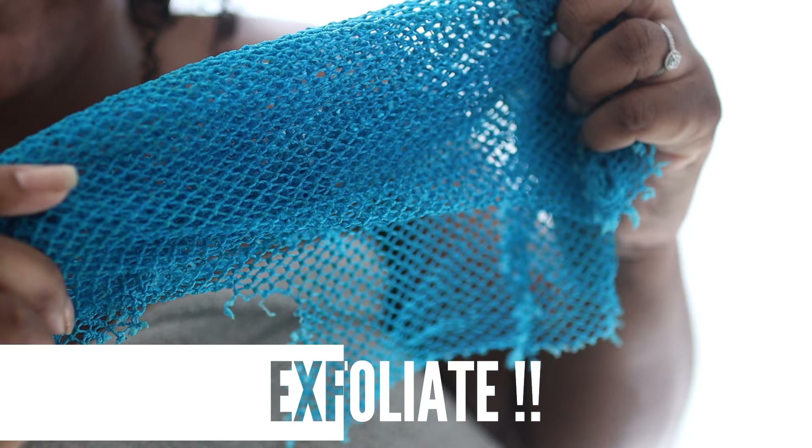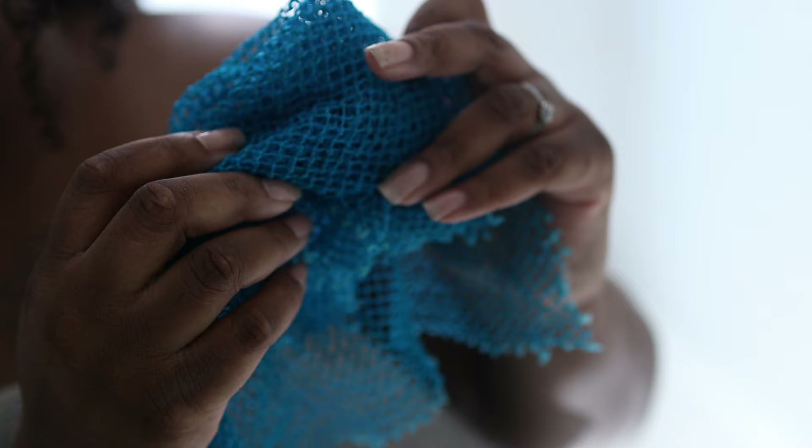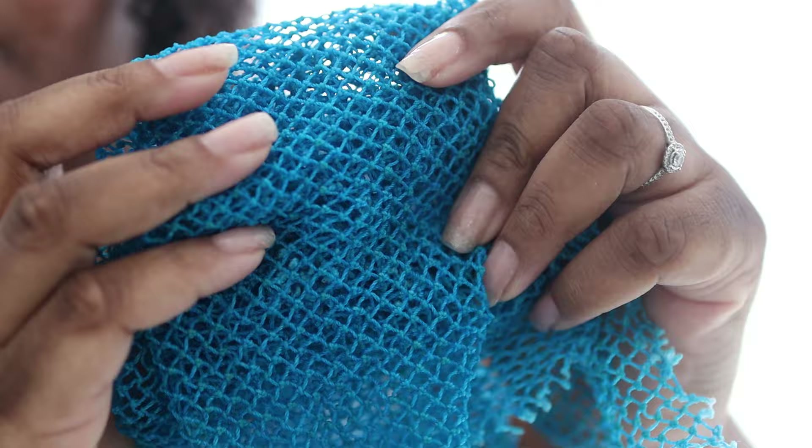Exfoliation is another key step with using kojic acid soap. It helps remove dead skin cells so the products that you're using can penetrate a lot deeper, especially with applying sunblock every two hours — that's a lot of build up. This is called a sauna mitt and it's amazing at exfoliating your skin. I use this whether I'm using kojic acid or not. Forget your exfoliation gloves and your loofahs — you have never felt good exfoliation until you've tried one of these.